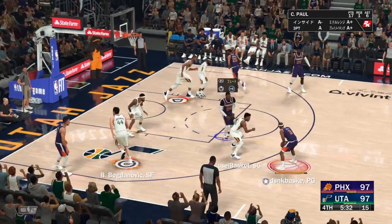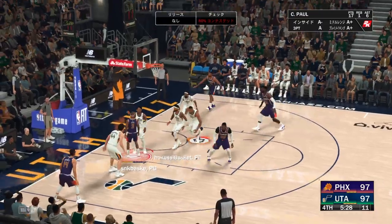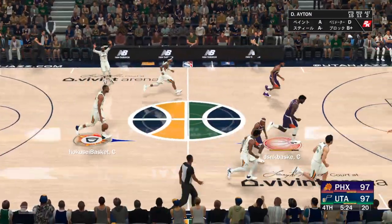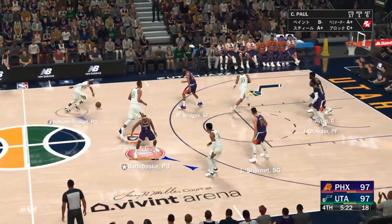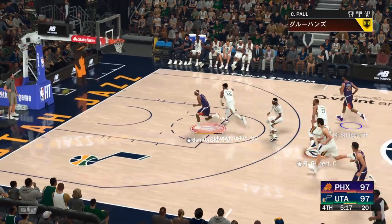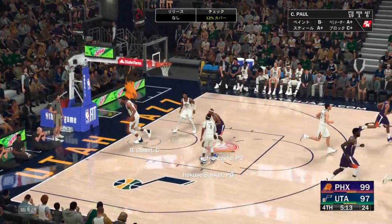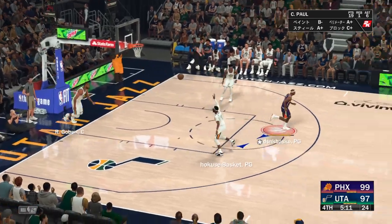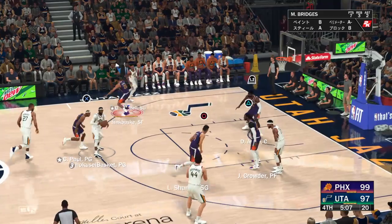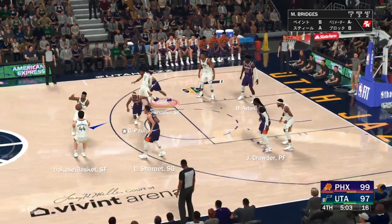With the drive — Paul can't get it to go. And here are the Jazz now — poked away, Bridges with the steal. The shot's good from Paul! Paul's got nine points here in the second half. I'd say the savviness of Chris Paul on the break — he is a force to be reckoned with. Mitchell looking it over, to Gobert — nice ball movement by Utah.